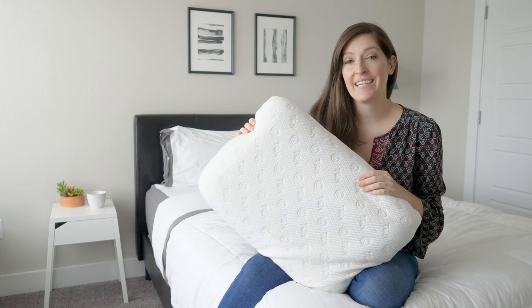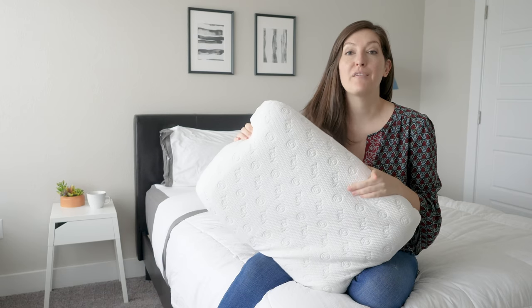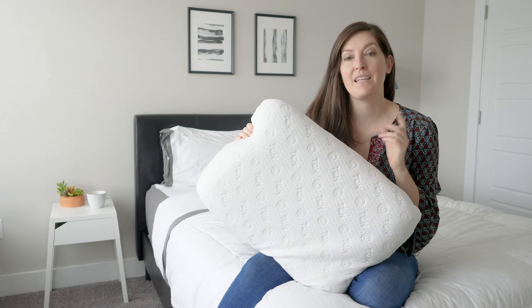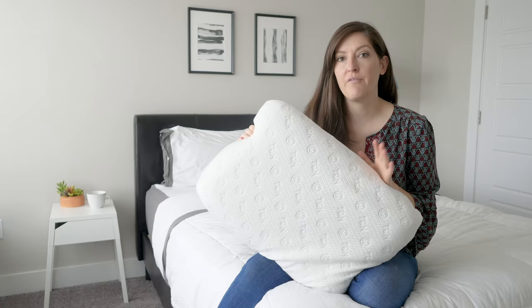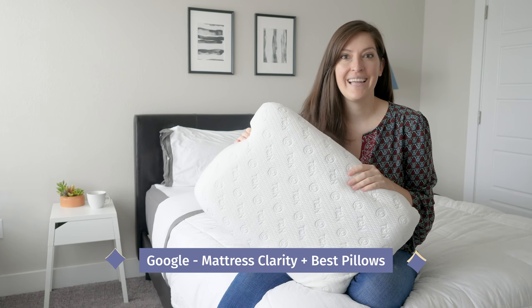Hey guys, it's Katie from Mattress Clarity. Today I've got the Tuft & Needle pillow to review. I'm going to give you all my thoughts on it, but I'm also going to have my colleague Martin tell you what he thinks as well. He's a little bit bigger than me, so it'd be great to get his take. If you've got any questions, don't hesitate to let me know by commenting below. Also, if you're interested in our top picks, definitely Google Mattress Clarity Best Pillows. Now let's get started.